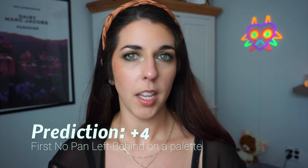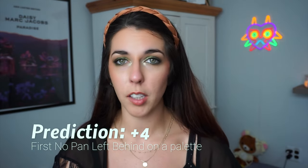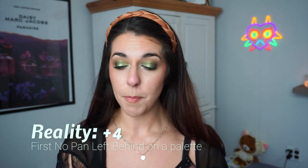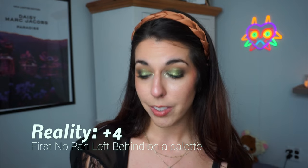I usually split this into my different points thresholds. Starting off, no pan left behind is a way I can get points — every time I complete that for a palette for the first time this year, I give myself a point. I had the goal of touching four palettes for no pan left behind, and I did meet that goal. I was really, really trying, and there were a couple of palettes I thought I could get additionally, but I'm okay with where we are in terms of usage. The points for that are very exciting.